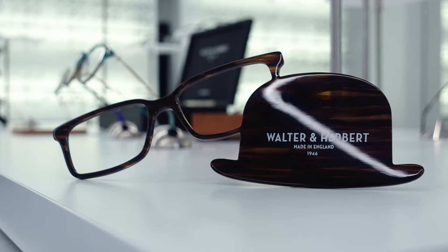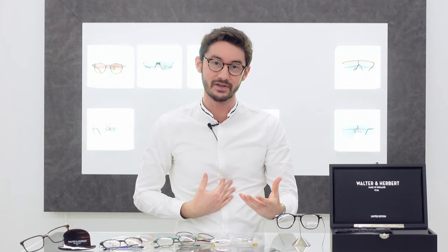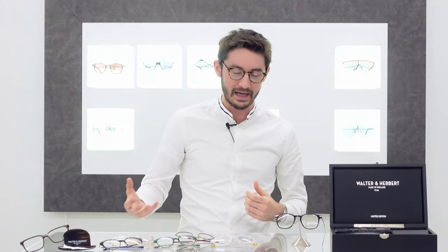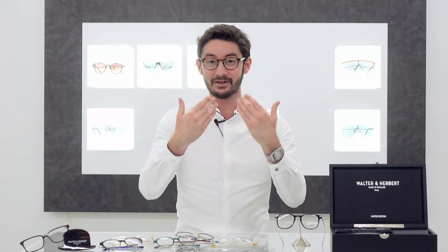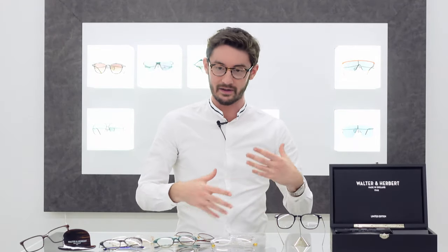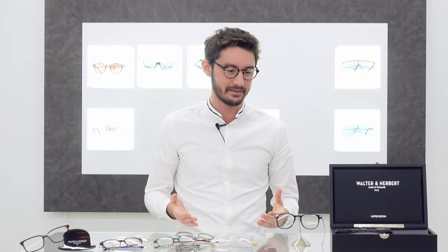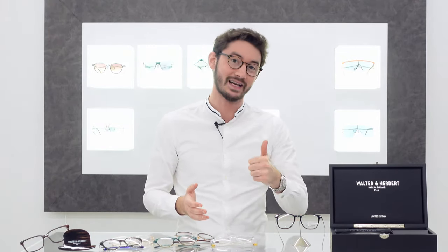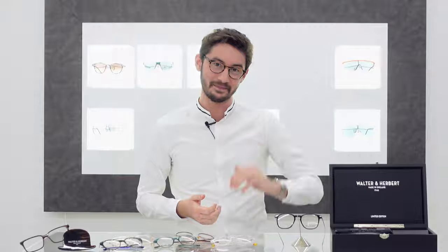I hope you've enjoyed this brief tour of the Walter and Herbert eyewear collection. I feel like the love and passion that's gone into this brand has transmitted to me, and hopefully I've transmitted it well to you too. If you've got any questions about Walter and Herbert or glasses in general, leave them in the comments below. If you found this video interesting, give us a like and subscribe to the channel — it really helps us grow. Thanks, guys. Bye bye.